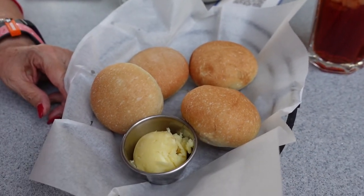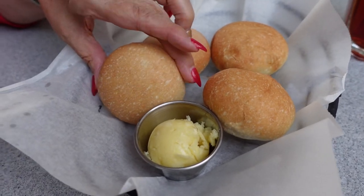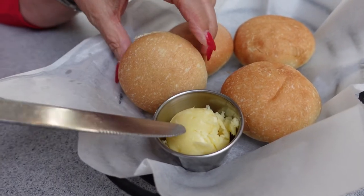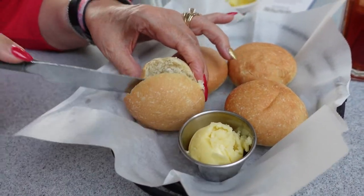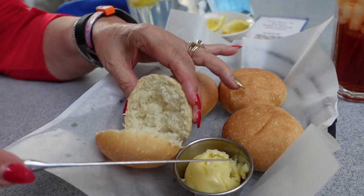The rolls have arrived, and these rolls are the same bread as the Ohana bread — and they're warm. That is a seasoned butter, something like a honey salted butter. It's sweet. These rolls are really good — if you like Ohana's bread, you'll like this.